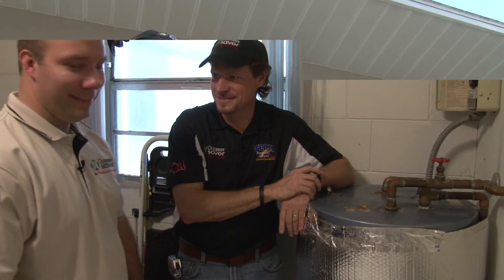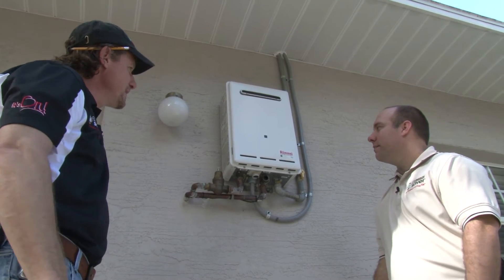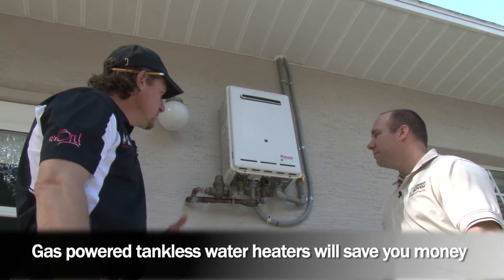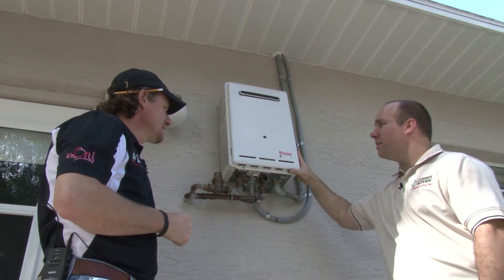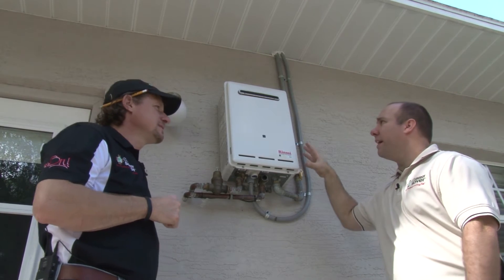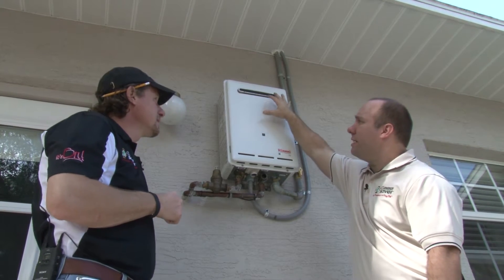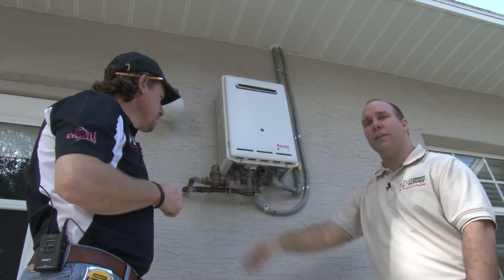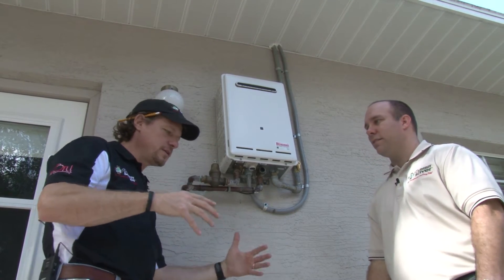There's got to be a more efficient way — and there is. Let's go take a look at it. Kelly, here we are looking at the efficient alternative to that big old electric tank-style water heater. This is a gas tankless water heater. What it does is make hot water on demand. This unit only runs when you turn on the hot water. As the water flows through, the gas fires up, heats the water through a series of burners inside, exhausts the hot air out, and the water flows back through the house. You're only using it as your demand calls for it.